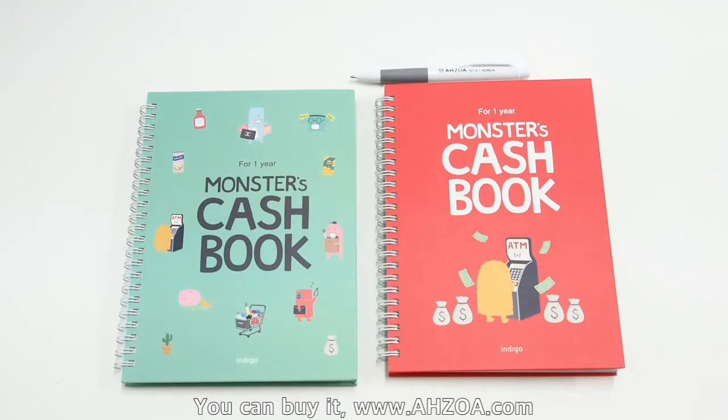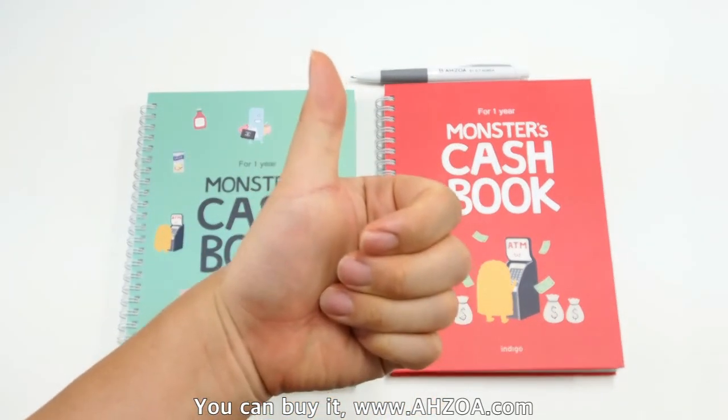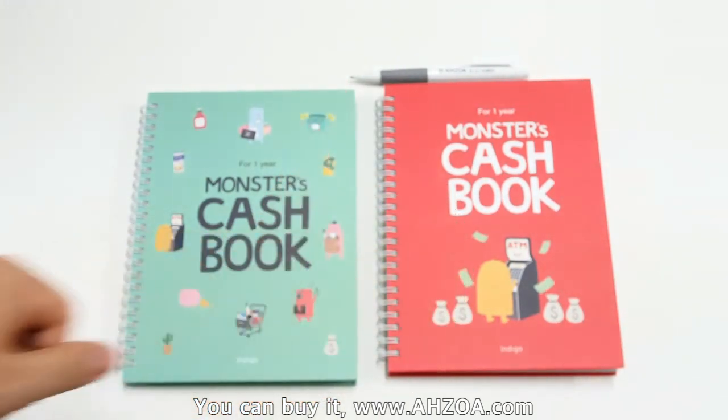I hope that this video is helpful for you. If it is helpful, please click the like button on this YouTube video. Thank you.